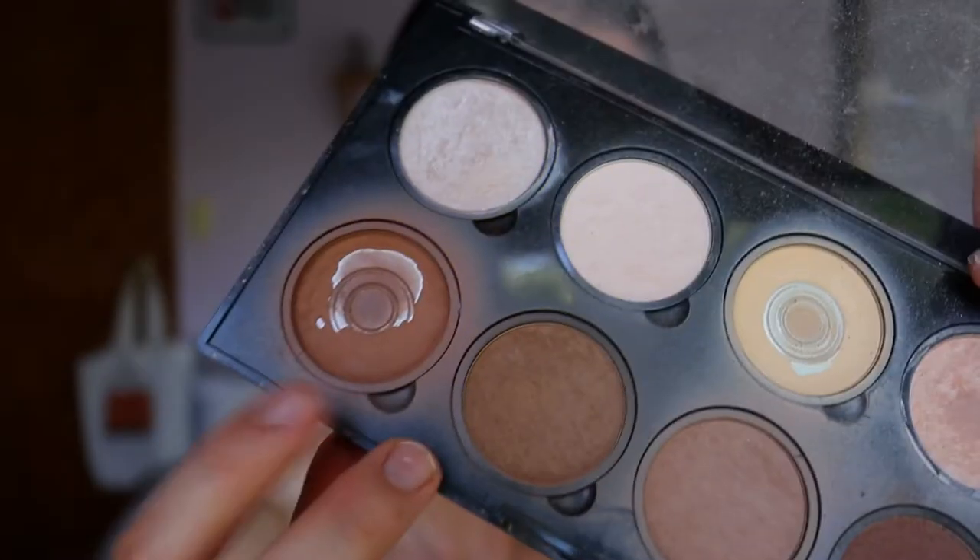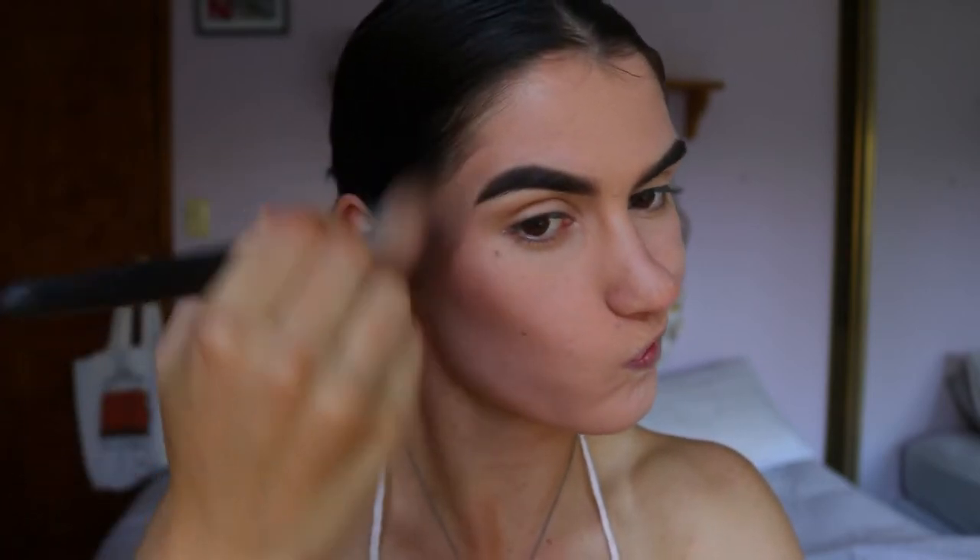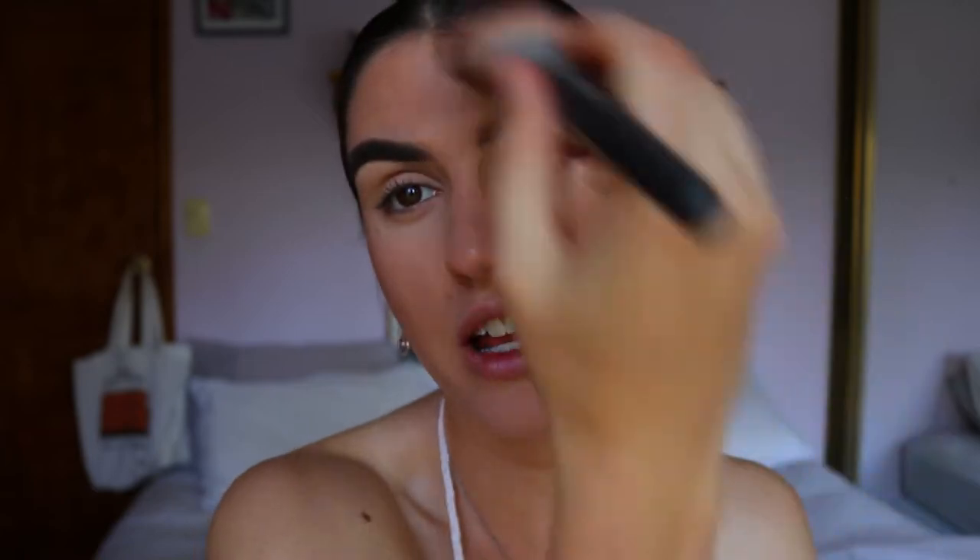To quickly bronze up the complexion, I'm going in with the NYX Contour and Highlight Kit — the same two brown shades I always use — using my Chi Chi tapered bronzer brush. Tell me if you have any plans for Valentine's Day! I'm going to be away in Queensland so hopefully I can vlog while I'm up there. Let me know what you have planned — I love hearing what you guys are doing.